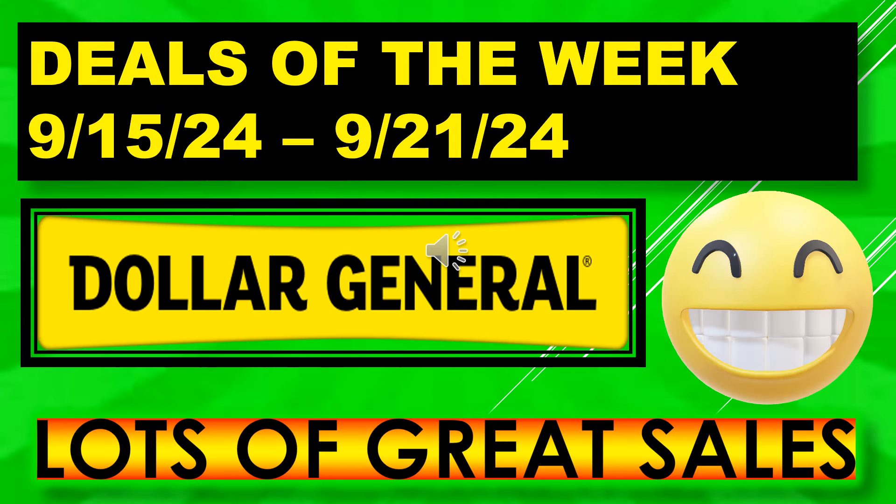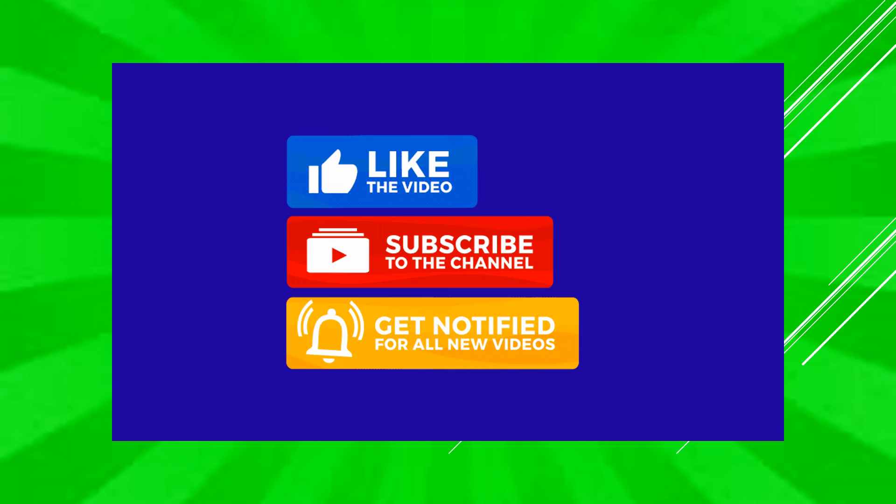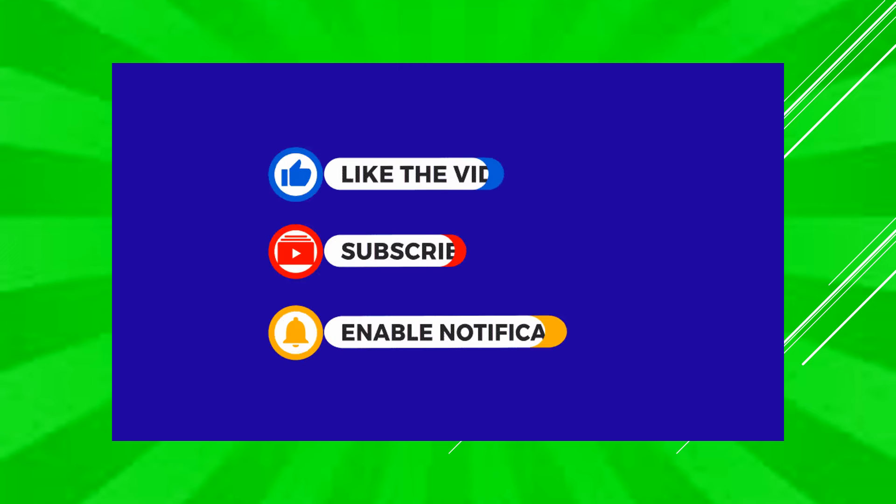That's all I had for my Dollar General Deals of the Week running September 15th through September 21st. I hope everyone's able to go out and find a lot of great deals. If you liked the video, please give me a thumbs up — I hope you'll become a subscriber. Thanks for watching and I'll see you on my next video!